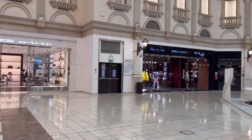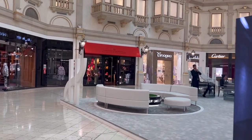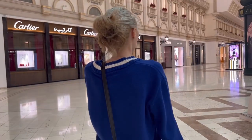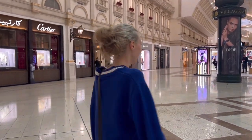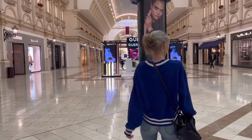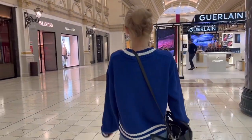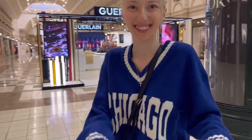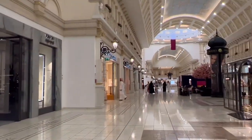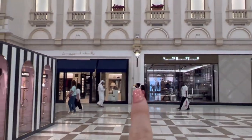We have Michael Kors over here, Dolce & Gabbana, Carolina Herrera, and then you have Tanagra, Cartier. This is my sister — she's pretending she knows this place, like we go here every day. She's wearing Valentino right now. So we have Valentino, Tom Ford, Bulgari, and Burberry is over here.